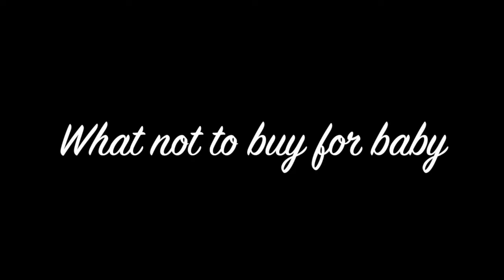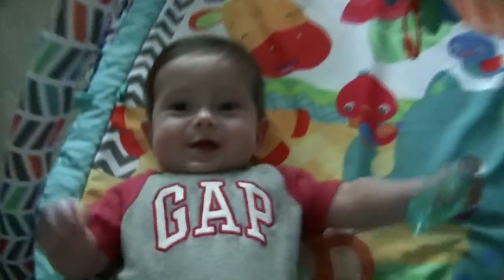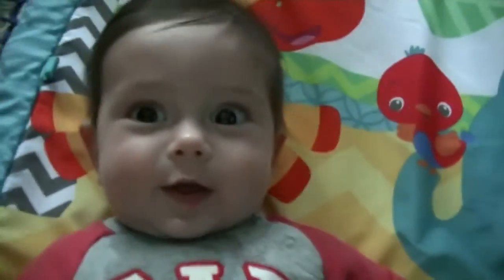Maybe I should have thought this through before I started making a video. Hello everybody. So today I just wasn't going to film a video, but then I decided to film, obviously. So don't mind Ben, he's just hanging out here with me. Say hello. Hello little baby.